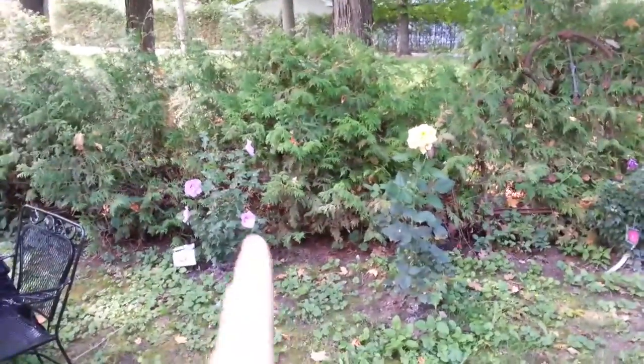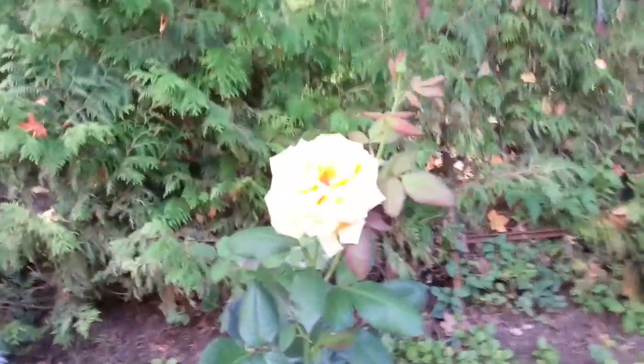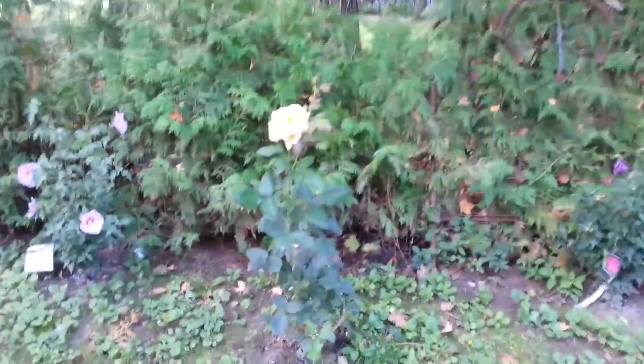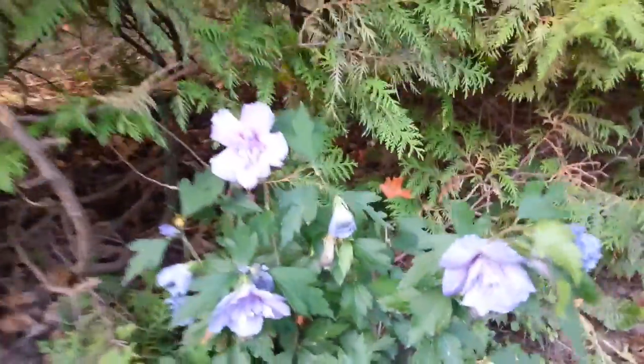To the left is the rose of Sharon - this one here. I've been waiting all summer for it. It's just so bright out here, but it's a beautiful, beautiful yellow. Another rose of Sharon, and a rose of Sharon in the kind of bluey purple tone.